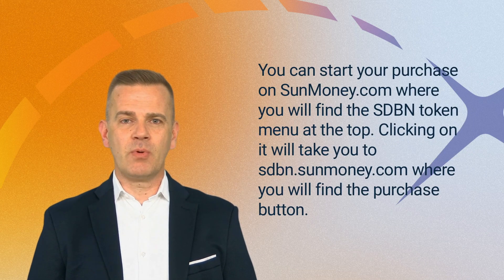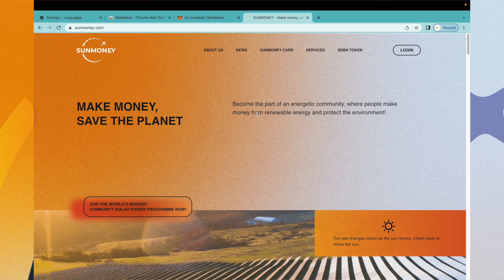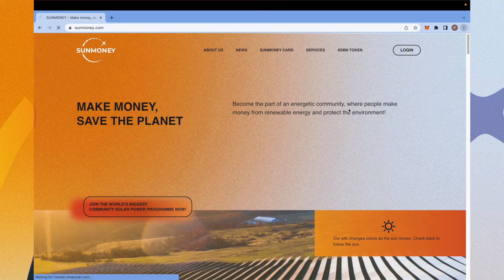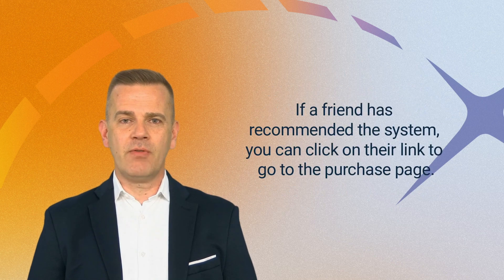You can start your purchase on sunmoney.com, where you will find the SDBN token menu at the top. Clicking on it will take you to sdbn.sunmoney.com, where you will find the purchase button. If a friend has recommended the system, you can click on their link to go to the purchase page.